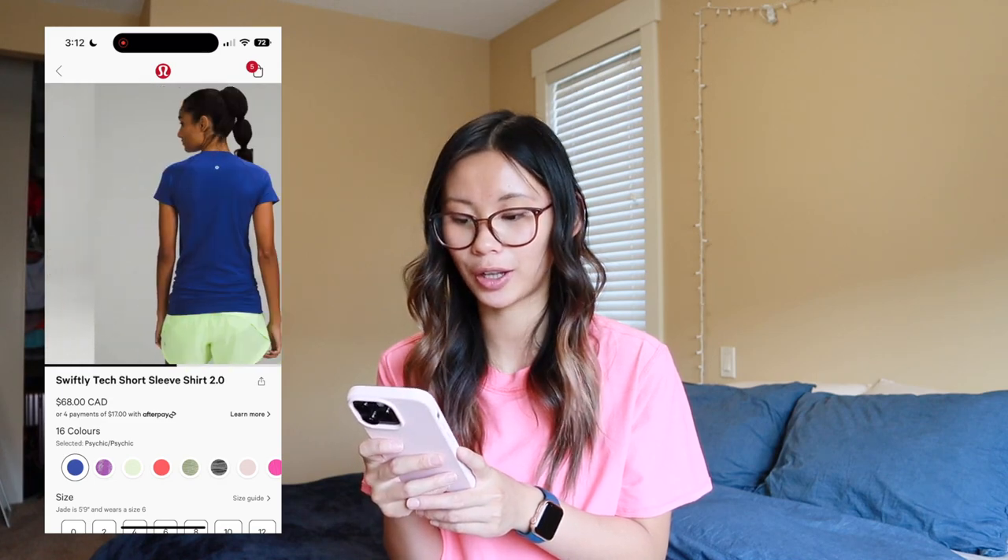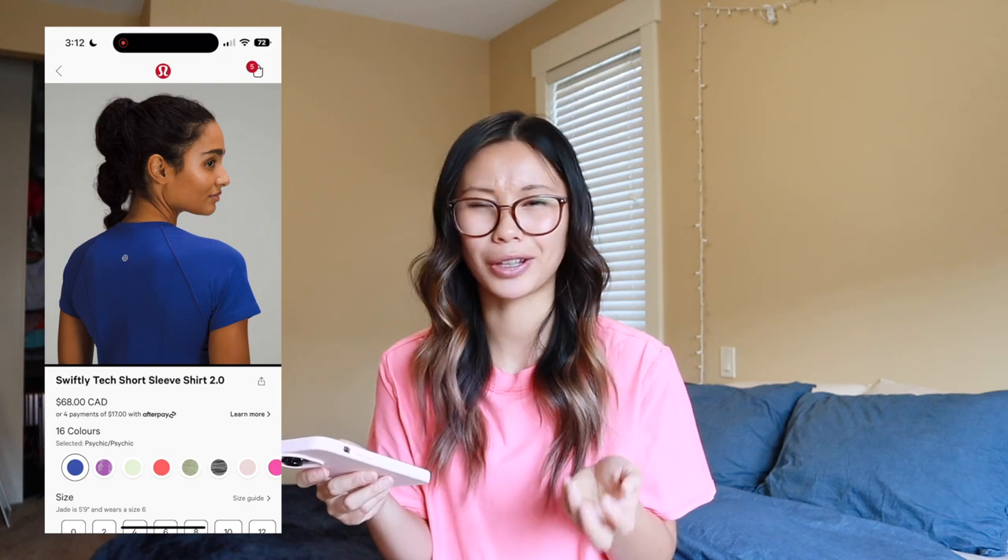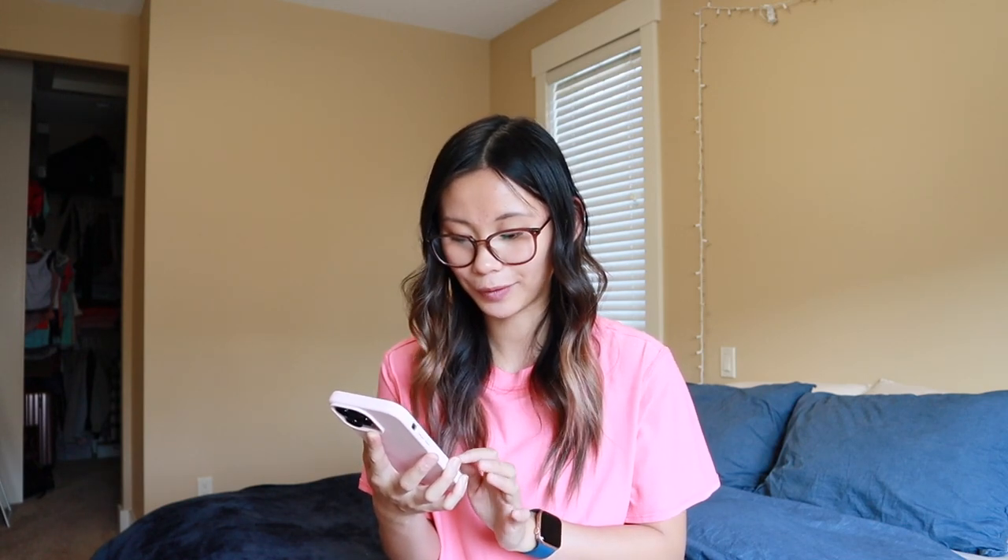We also have the Swiftly tech in Psychic — what a gorgeous color. This reminds me of the royal blue-ish colors from last year, like Larkspur or something. Great for fall and winter, and I love that they paired it with the faded zap here — I think that is so cute. Absolutely love the Swiftlys.